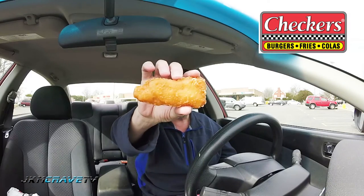All right guys, here it is. Let's give it a shot. Mmm, really good. Nice and crunchy. Good flavor on the batter. Good flavor on the fish. This is a definite Checkers hit.